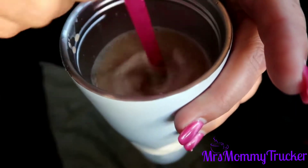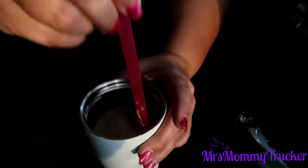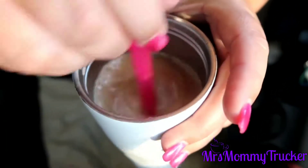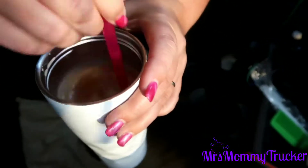It looks like a turd floating in my coffee — how appetizing. It's stuck in the straw, now it won't mix. What I normally do is I take it and I blow the straw out and then I'll keep stirring it.